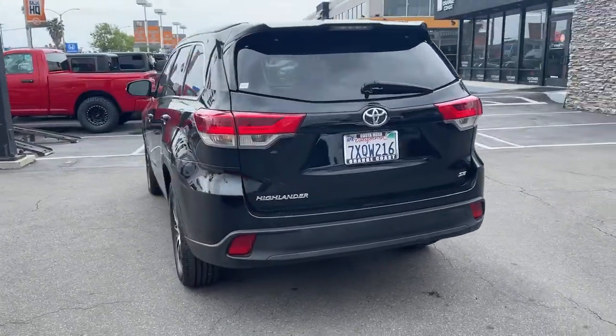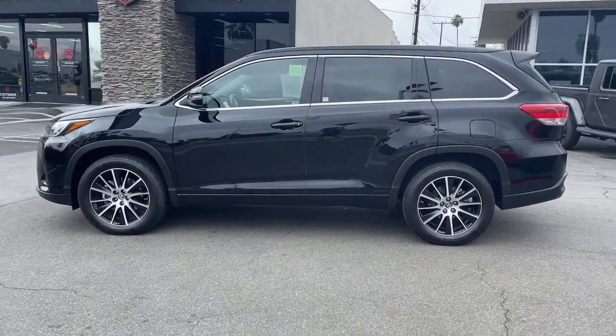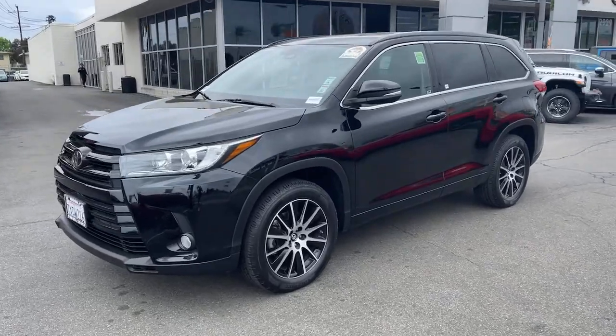From daily drives to epic road trips, this Highlander has you covered. This three-row crossover seats up to eight and offers a smooth, quiet, powerful ride.